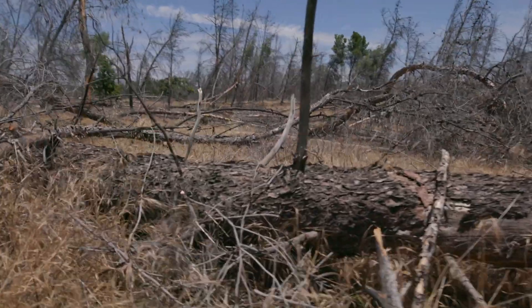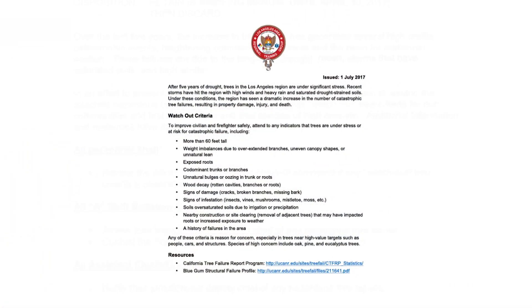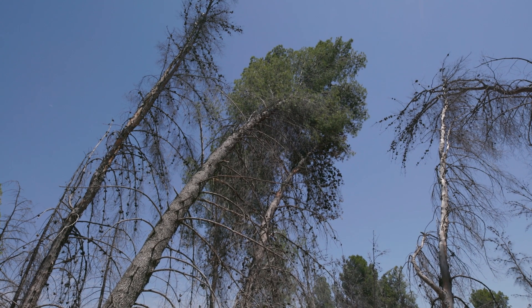As we enter a new wildfire season, firefighters in the Los Angeles region need to be able to identify and work safely around stressed trees. Refer to the RTG's Tree Hazard Advisory for a complete list of watch-out situations which will help you identify hazardous trees.